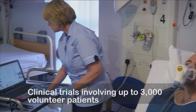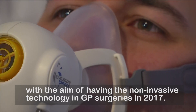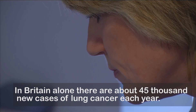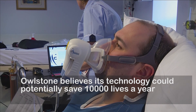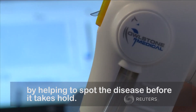Clinical trials involving up to 3,000 volunteer patients are underway at 17 British hospitals, with the aim of having the non-invasive technology in GP surgeries in 2017. In Britain alone, there are about 45,000 new cases of lung cancer each year. Alstone believes its technology could potentially save 10,000 lives a year by helping to spot the disease before it takes hold.